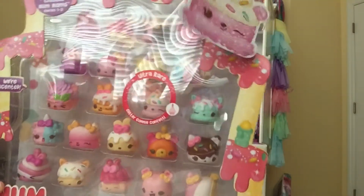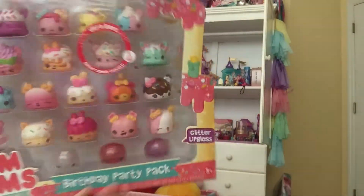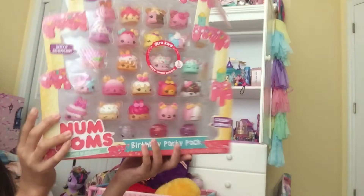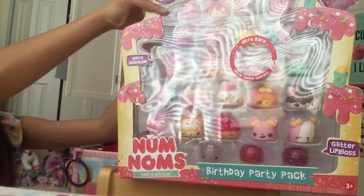I really like it, and I got it for Christmas, and now it's finally time to review. As you can see, there are so many sweet sheets, and look at all those nom noms on the back. I think we need to get this open right away. Let's get this open.